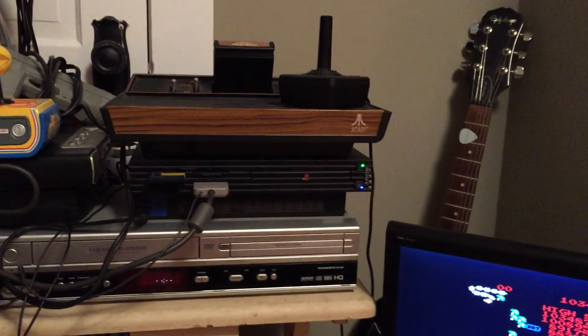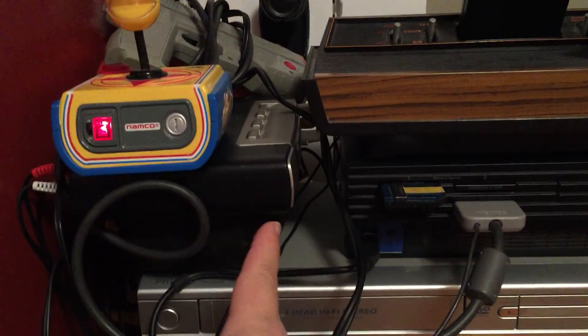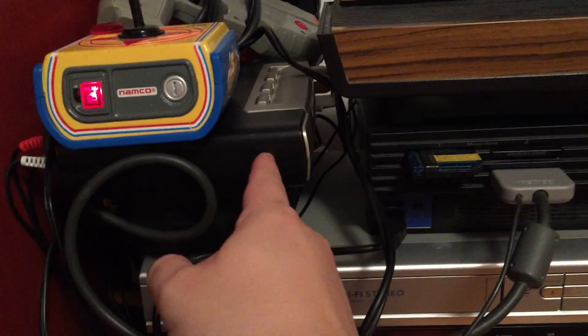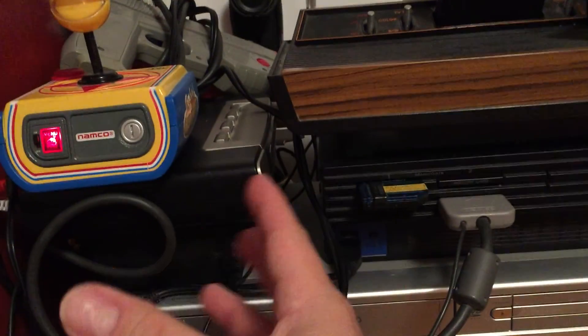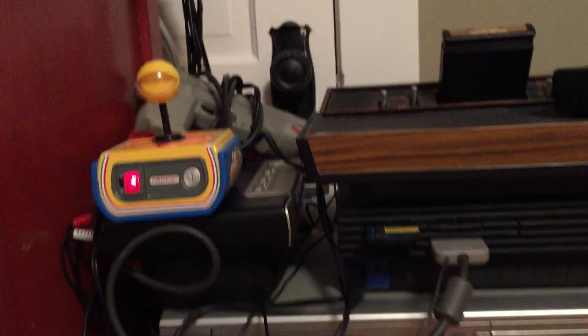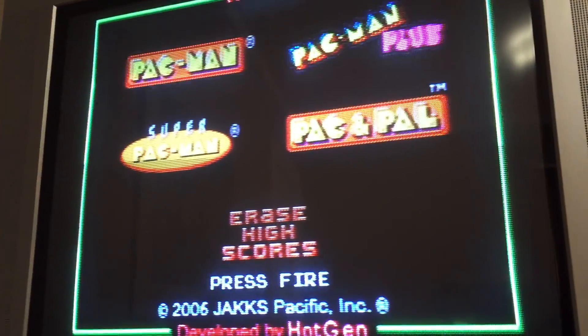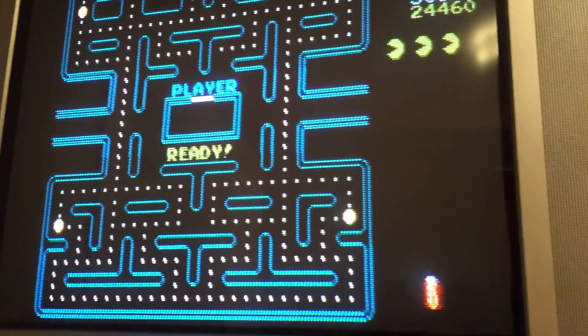If you notice, all the power buttons are on all these systems. So we'll show you how easy it is to be organized as far as nerd stuff goes. You have two switch boxes here — one switch box plugged into another switch box, which all these systems are hooked up to. You just mush the buttons to figure out which one goes to which. Right now this plug-and-play Pac-Man collection is on.